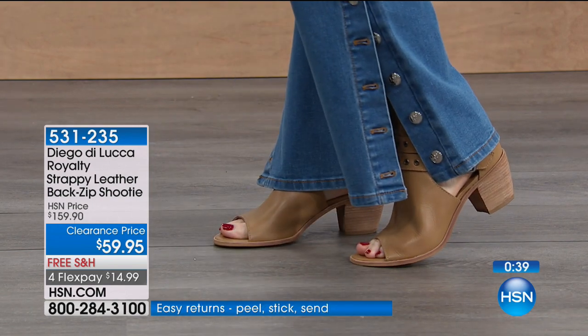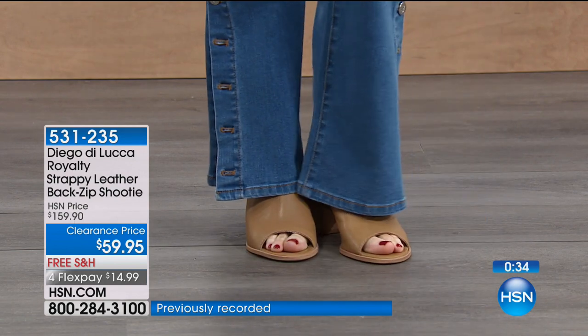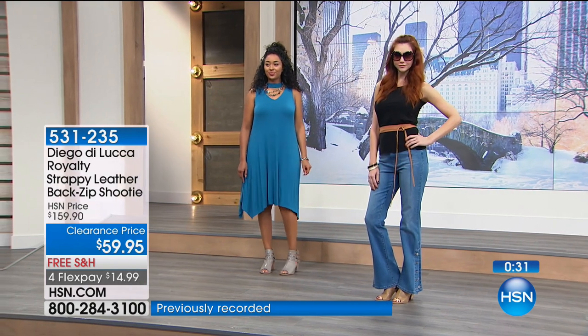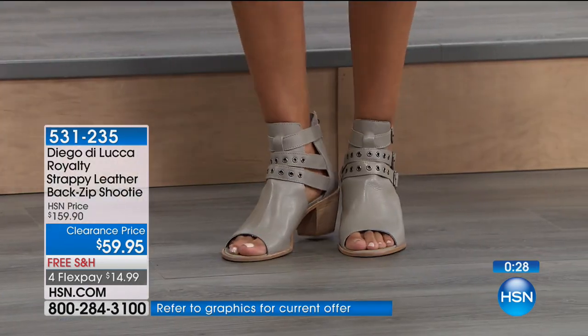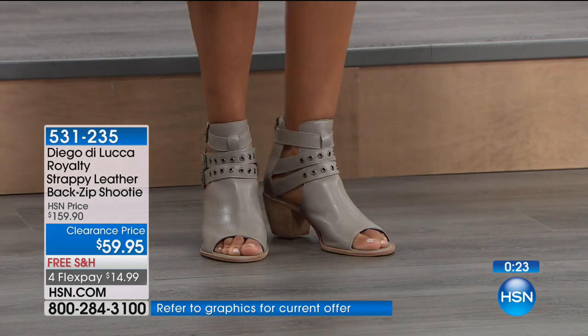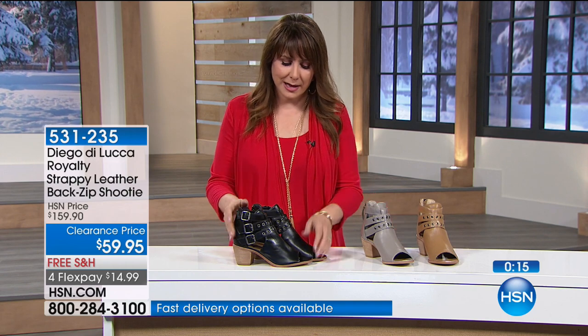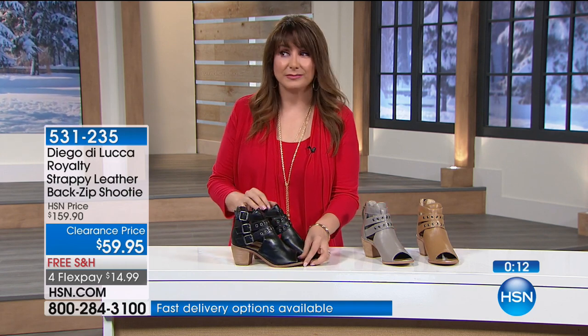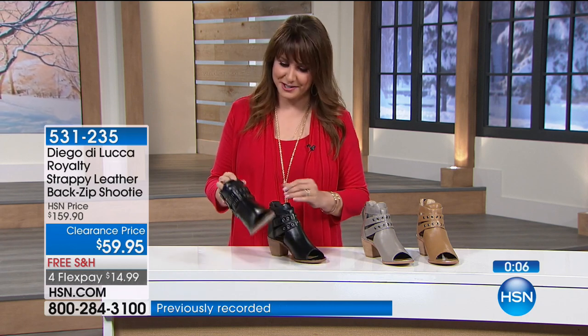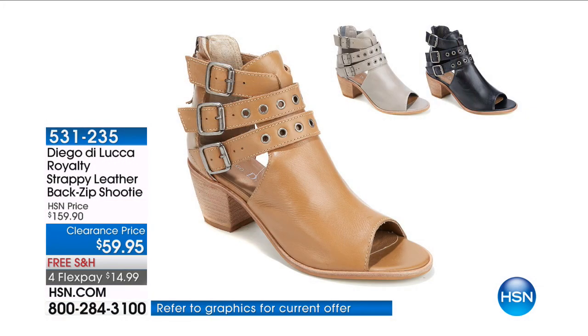To be able to get them at half off is a treat. Try them on. Decide for yourself. The sizing is our standard HSN sizing. Diego DeLuca is a boutique brand — a very high-end niche design house — that you might only find on some very exclusive websites or boutiques around the world, but they're here for you right now at HSN. Remember you've got the zip in the back. There's the black, here's the gray, and here's the natural.